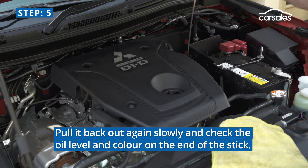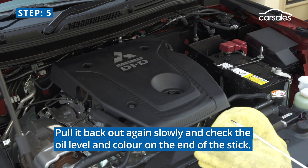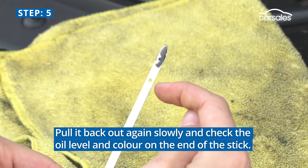Step 5. Pull it back out again slowly and check the oil level and colour on the end of the stick.